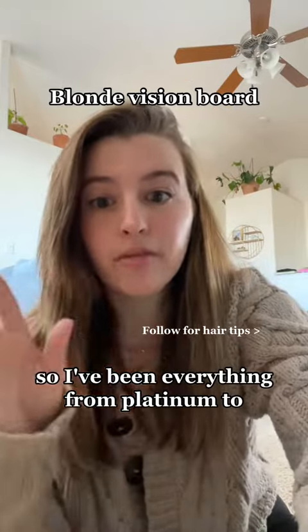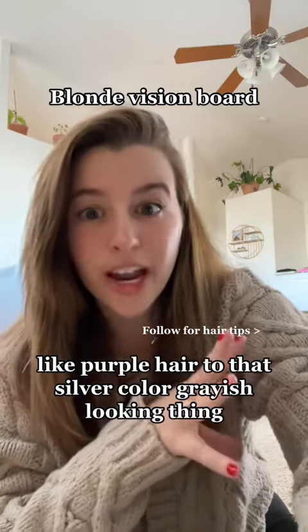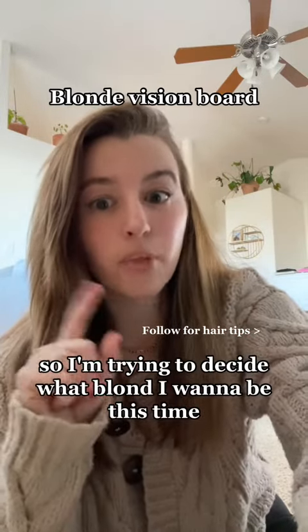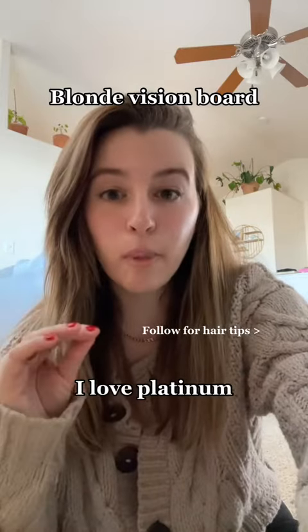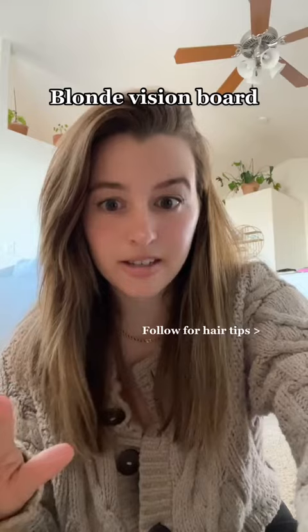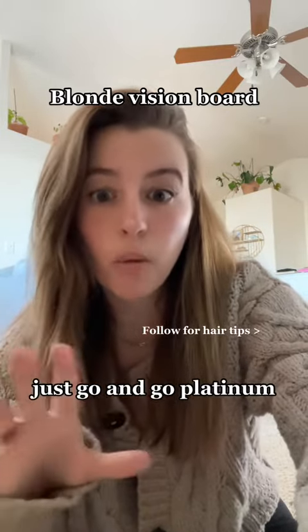I've done everything from platinum to purple hair to that silver, grayish looking thing. I've done every kind of blonde. So I'm trying to decide what blonde I want to be this time. I love platinum — if you can pull off platinum, just do it. That's my advice. Not a lot of people can pull off platinum, it's really hard to do. So if you can do platinum, just go platinum.